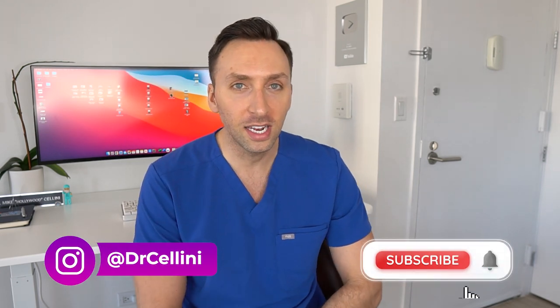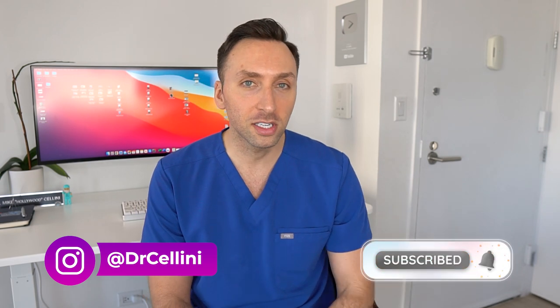Welcome back to the channel, everybody. For those of you who are new around here, my name is Michael, aka Dr. Cellini. I'm a diagnostic radiologist sub-specializing in interventional radiology in New York City.